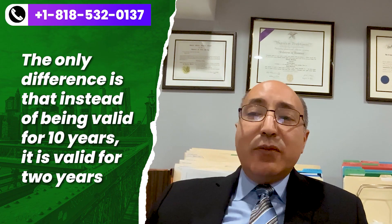This conditional permanent residence card is essentially the same as a full 10-year green card in terms of it allows you to work for any employer in any capacity. It also allows you to travel freely in and out of the United States.